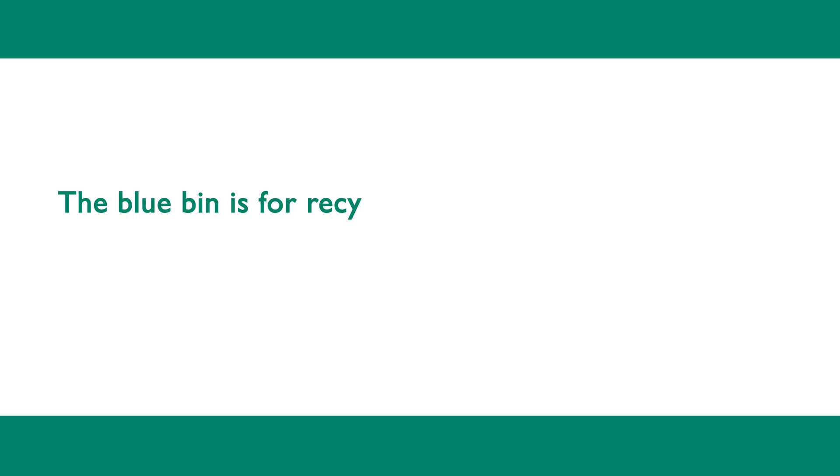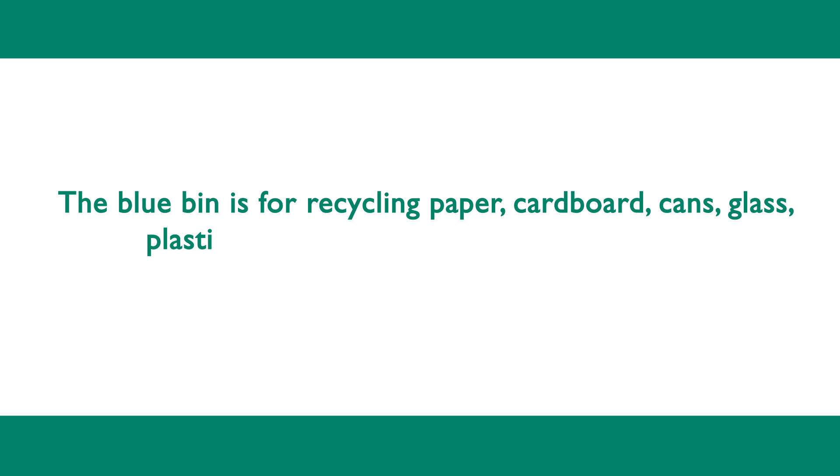The blue bin should be used for recycling paper, cardboard, cans, glass, plastic bottles, pots, tubs, trays and cartons.